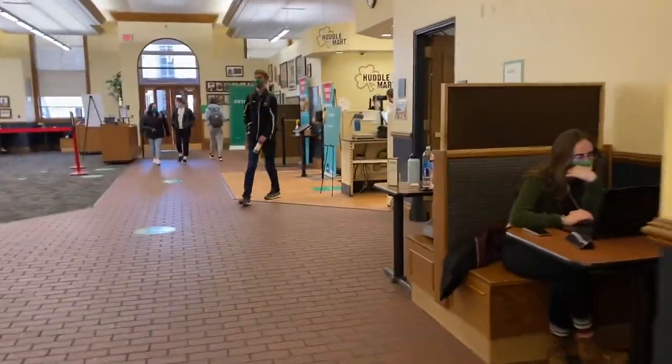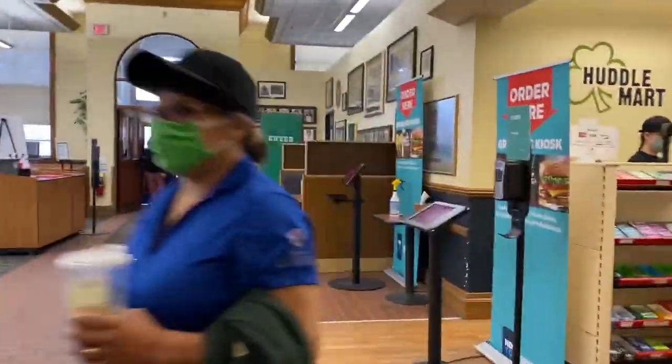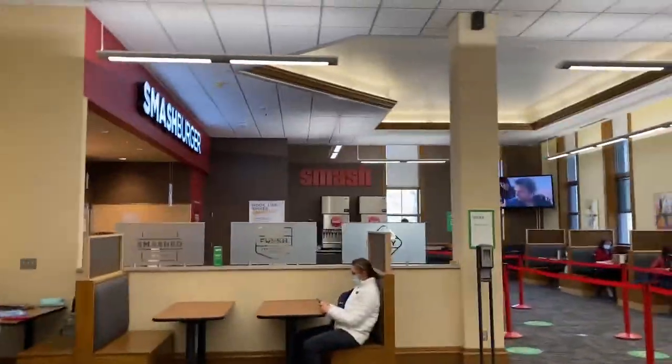As we walk through here you can see some study spaces. Here's the Subway. Up to the right is the Huddle Mart, and then over to my left is Smash Burger.